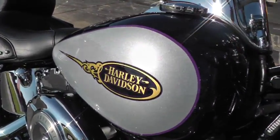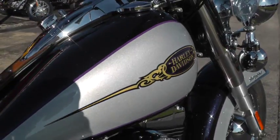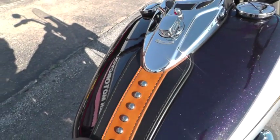It's got a special paint there on the tank that looks like a gold leaf, kind of a scallop look, and it just sparkles with a nice leather tank bib on it.